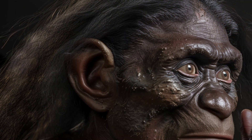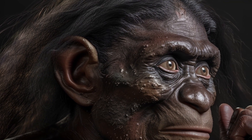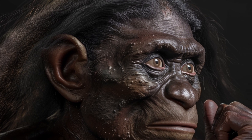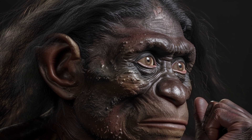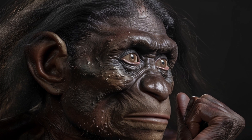Another intriguing species is Homo floresiensis, often referred to as the 'hobbit' due to their small stature. Discovered on the Indonesian island of Flores, they lived as recently as 50,000 years ago.